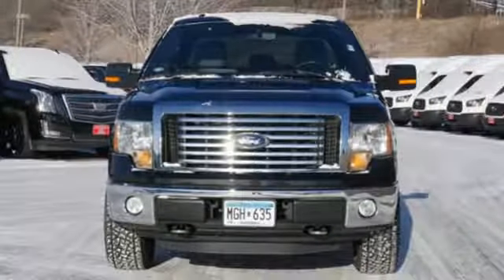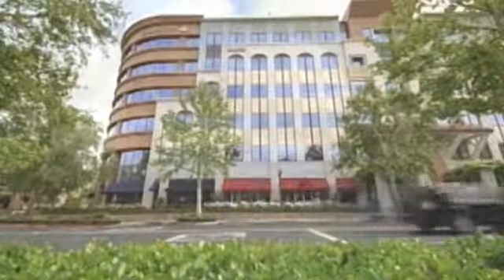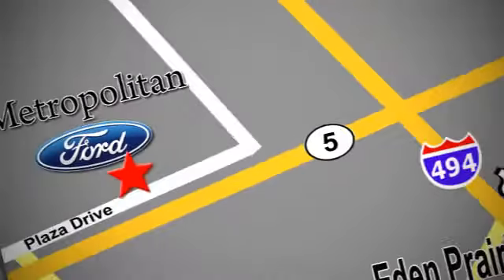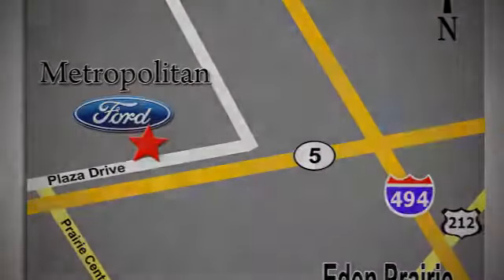Ford, where tradition meets innovation. See it for yourself when you take it for a test drive. Whether you're buying today or just shopping, at Metropolitan Ford you can expect to experience something truly unique. Call or stop in today. We're conveniently located near 494 and Highway 5 in Eden Prairie.